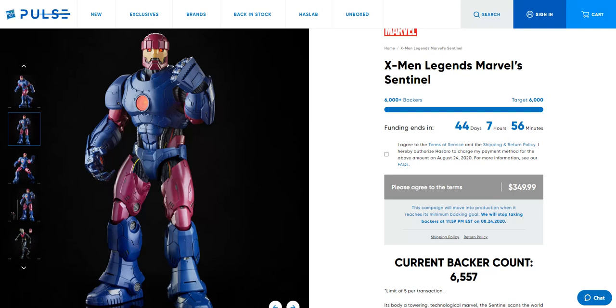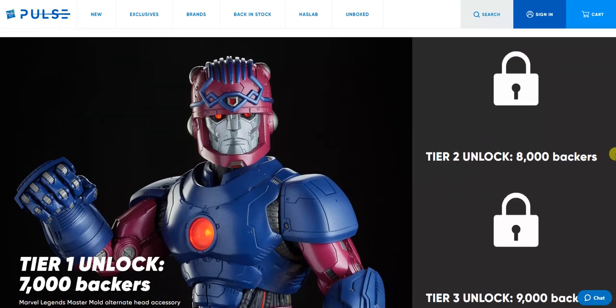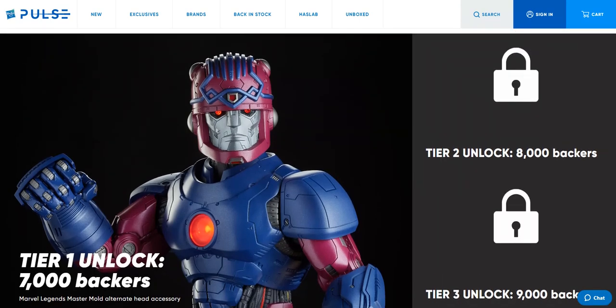That really shows the immense popularity of this, and I think they shot a little too low with that 6,000 number. It's officially confirmed the figure will be made and produced. Currently the backer count is at 6,500, and with each additional 1,000 backers — up to 3,000 on top of the 6,000 minimum — we'll get an extra accessory. Based on progress, I think it's 100% certain we'll hit all three and get three additional accessories.